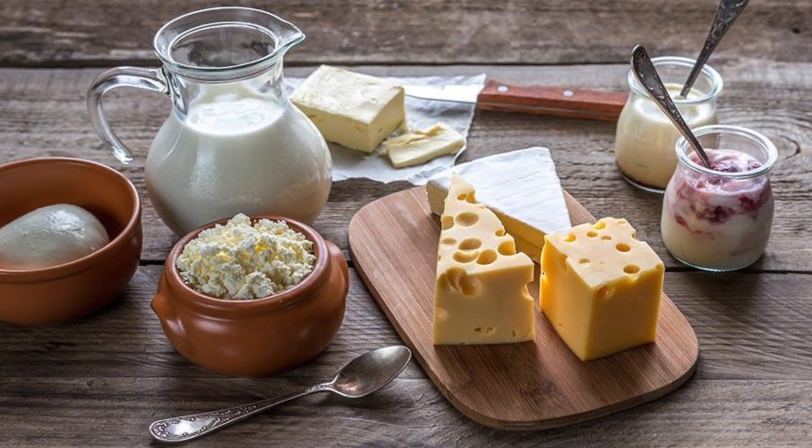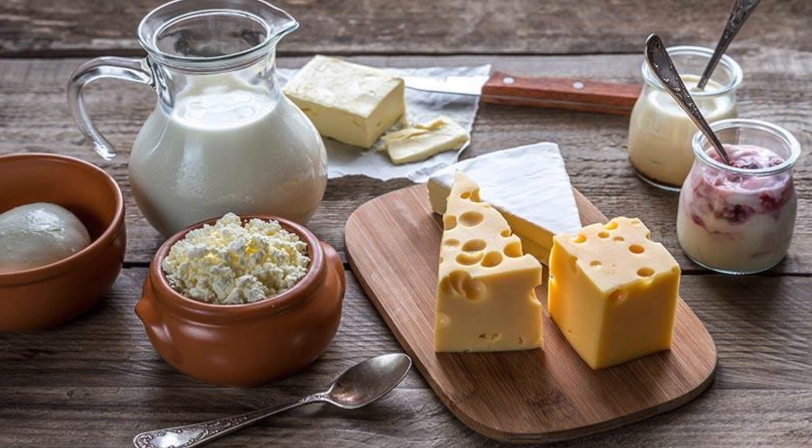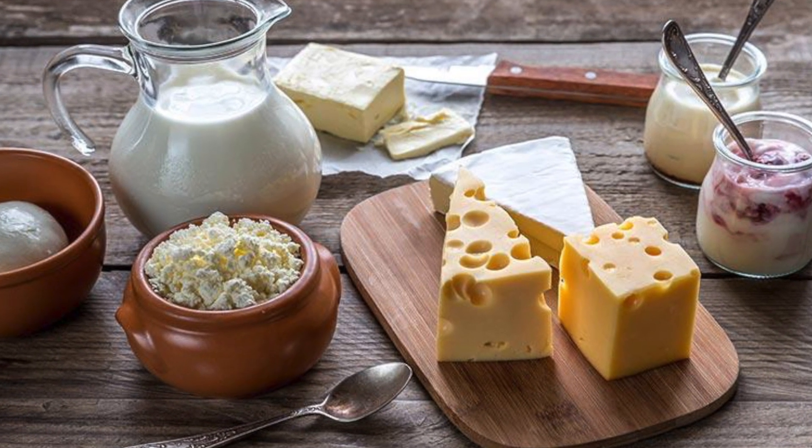Some dairy products are easier to digest — for instance, cottage cheese or some cheeses are a little easier to digest than milk. Nowadays they also make food products that are lactose-free, or you can find food products that contain the added enzyme lactase at some grocery stores.